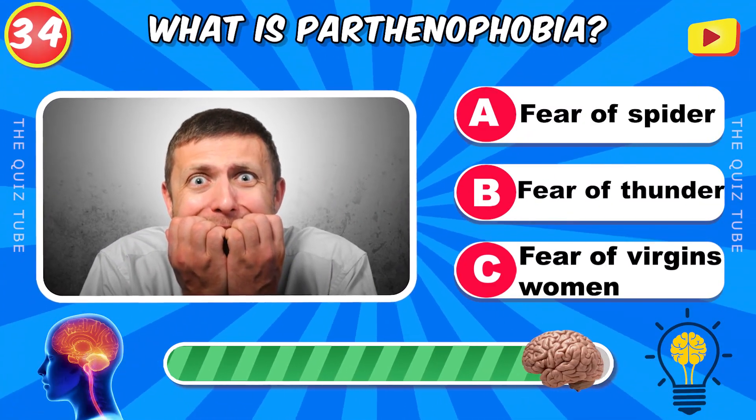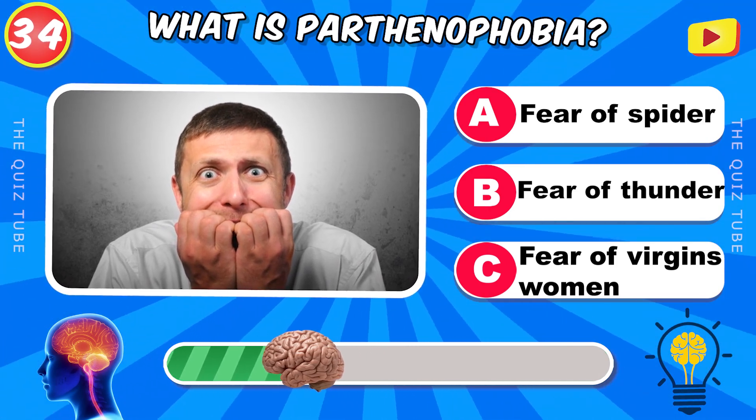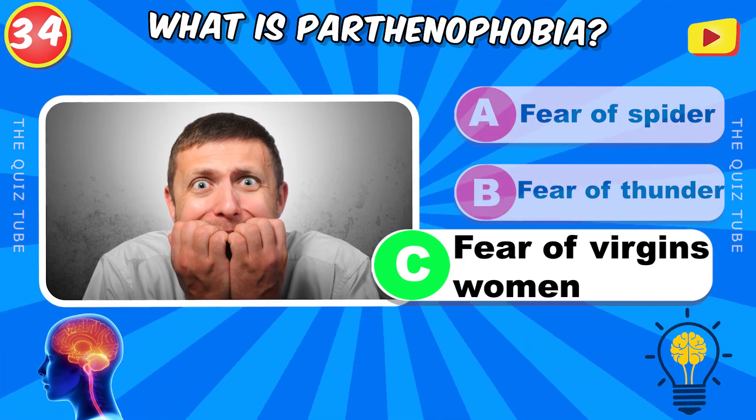What is Parthenophobia? The fear of virgins women.